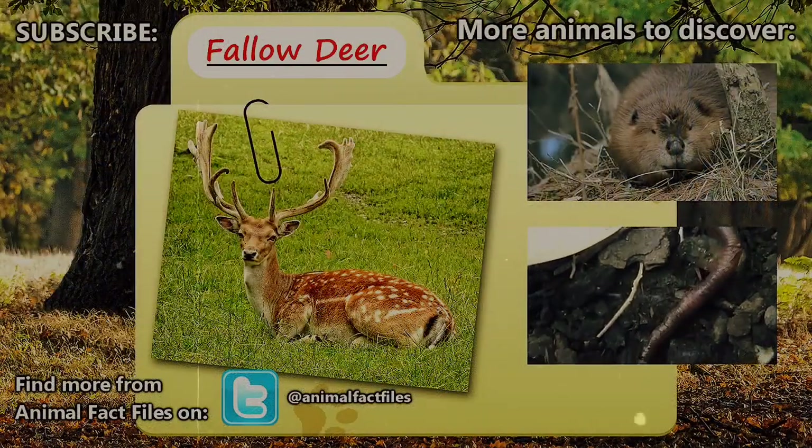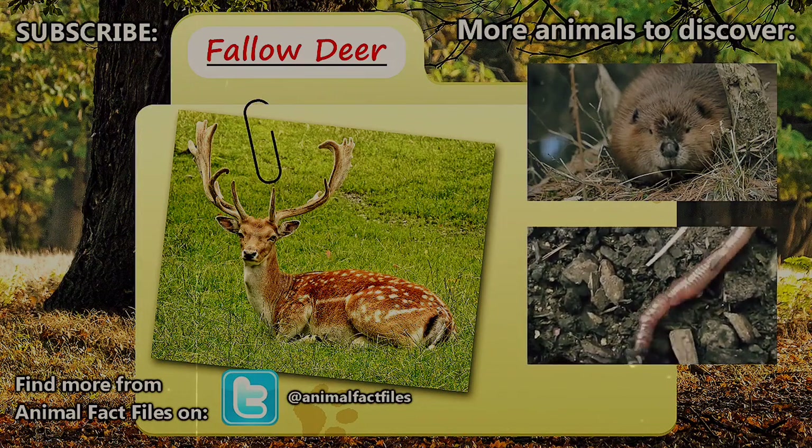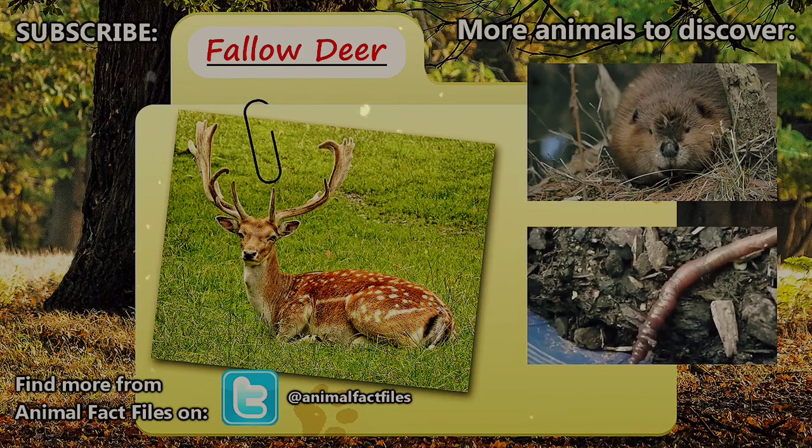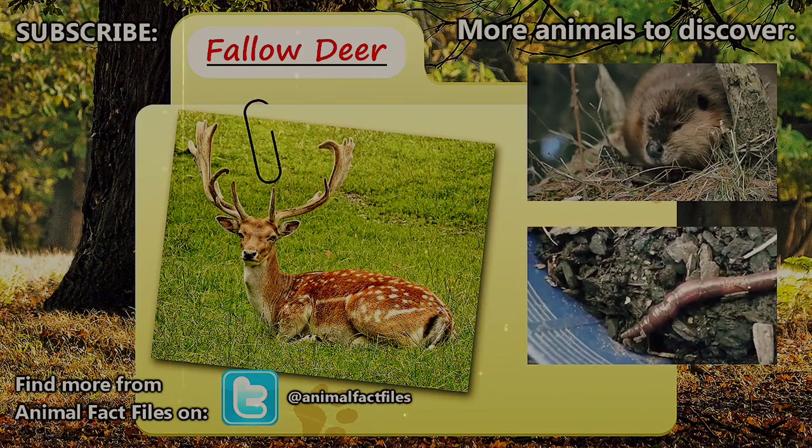For more information on the Fallow Deer, feel free to browse through our citations in the description below. Let us know what animal you'd like to see covered in the comments. Thank you for watching, and be sure to give a thumbs up for more Animal Fact Files!